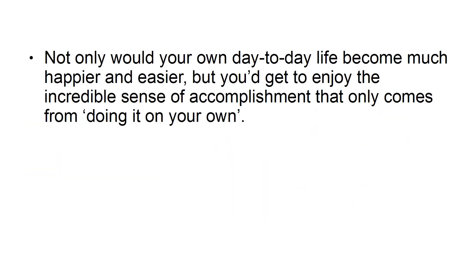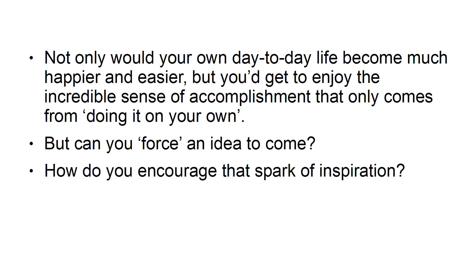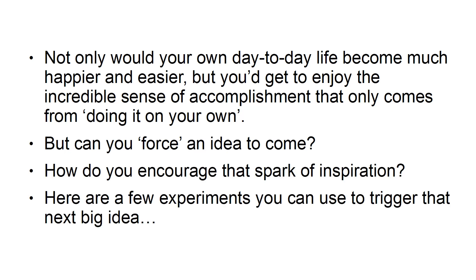Not only would your own day-to-day life become much happier and easier — millions of dollars will do that — but you'd get to enjoy the incredible sense of accomplishment that only comes from doing it on your own. But can you force an idea to come? How do you encourage that spark of inspiration? Here are a few experiments you can use to trigger that next big idea.